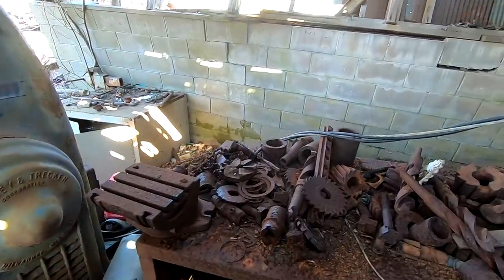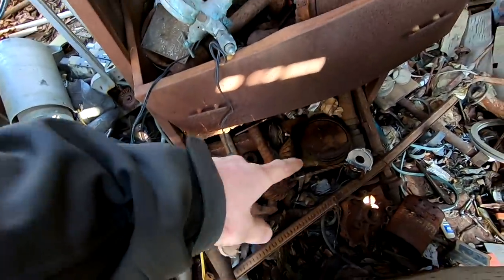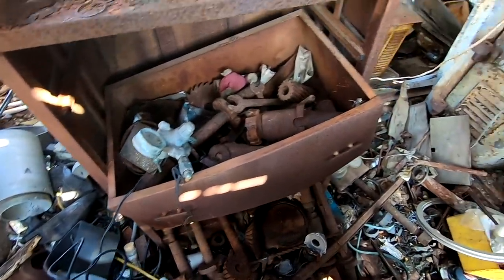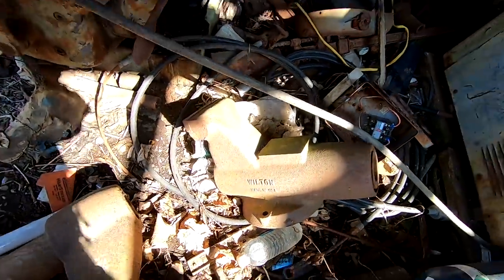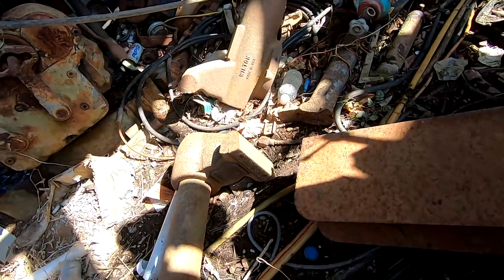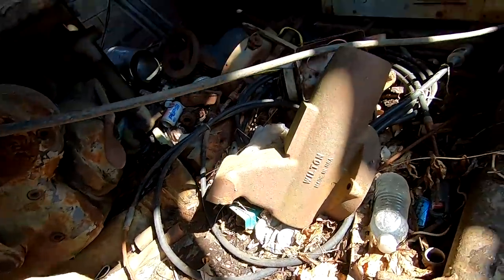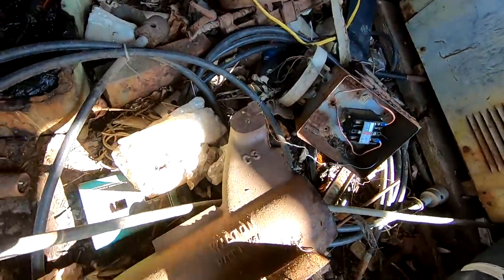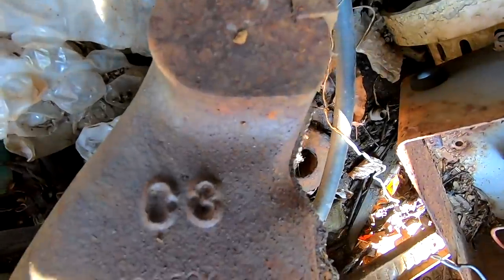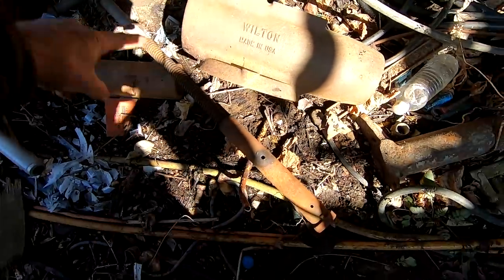In here there is tooling everywhere — arbors and collets and fly cutters and milling cutters. Check this out — that's a Wilton bullet vise. What model is that? That is a Wilton C3 bullet vise. Big old monster screw there.